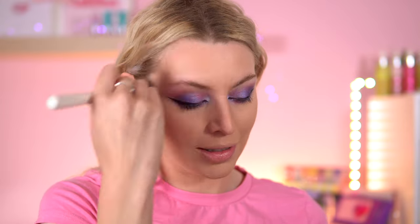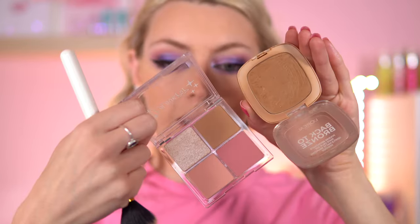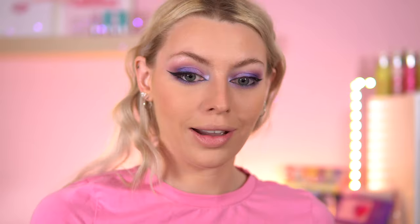The Beauty Bay bronzer is quite warm so I have to be light-handed with it, but with this Color Pop one I feel like I can be heavier-handed — I hate having to be light-handed with products! It blends nicely, it's not patchy, it's a really nice shade. It reminds me a lot of the L'Oréal Back to Bronze shade. If you can't get the Color Pop one, the L'Oréal Back to Bronze is a good alternative. I'm going to mix the two blushes together.